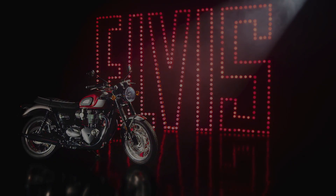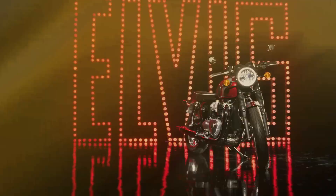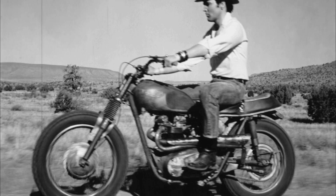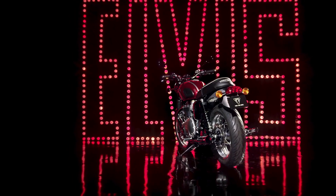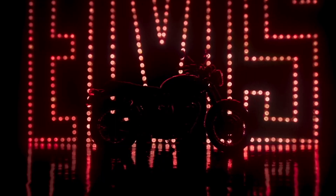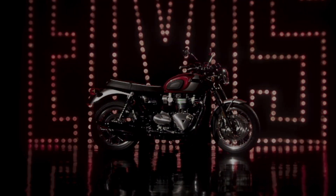Triumph Motorcycles Japan has announced the Bonneville T120 Elvis Presley Limited Edition with a look that pays homage to Bonneville's story with Elvis and his comrades, the Memphis Mafia. The Bonneville T120, which can be said to be a representative model of the neoclassic boom, is now available in a limited edition model that pays tribute to the king of rock and roll, Elvis Presley.